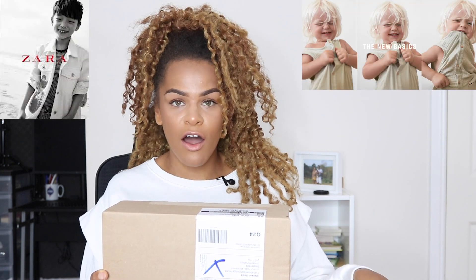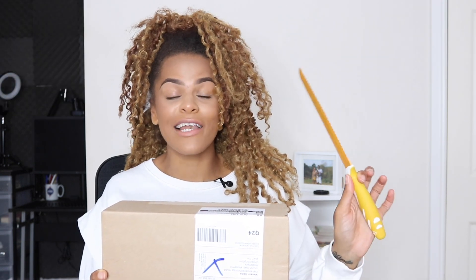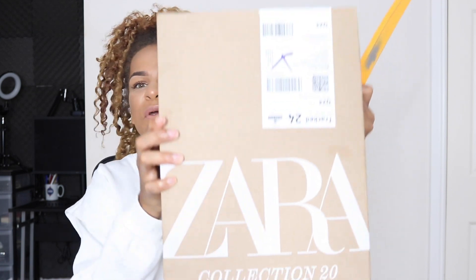Hi queens, how are you guys doing today? I hope you're all doing well. Today I'm going to be doing a Zara haul for my little baby boy — well, he's not quite a baby boy anymore, he's actually 18 months. How the hell did that happen? You're probably wondering why I'm carrying a knife — it's because I've got a nice package and I need to open it.